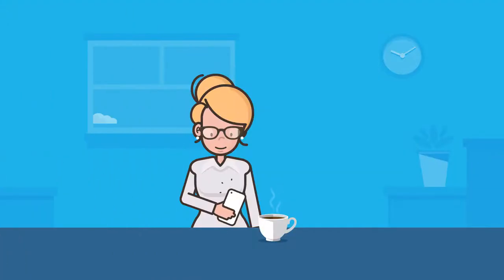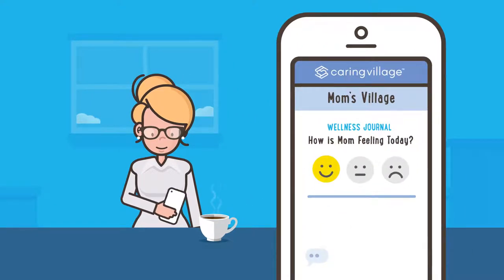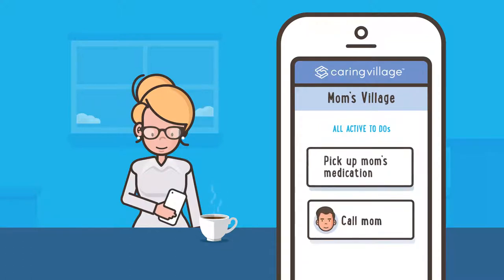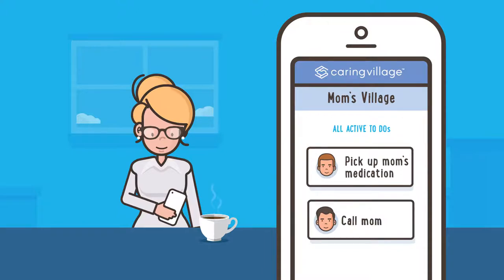Once Laura has her mom settled back at home, she sends a wellness update to her family, letting them know the checkup went well and that she needs help with a prescription refill. Her brother is free, so he volunteers to pick up the prescription on his way home.